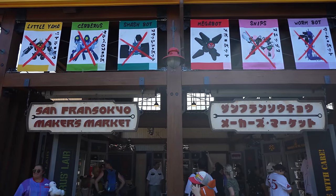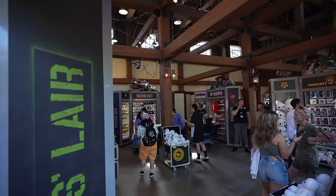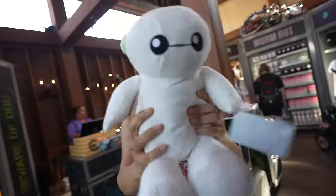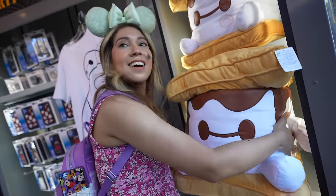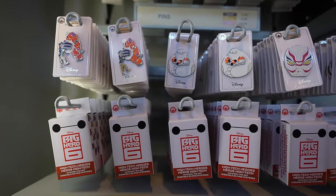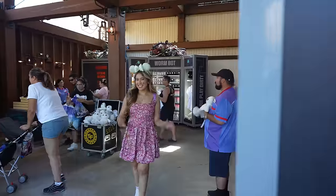Right across from Cocina Cucamonga, they just opened the San Fransokyo Maker's Market, and inside there's so much Big Hero 6 merch. It was great walking around seeing little Baymaxes, and they also have this big giant smushy s'more and other stuff like pans. It's really cool. For all you Big Hero 6 fans, you're going to love it in there — there's so much merch to look through.